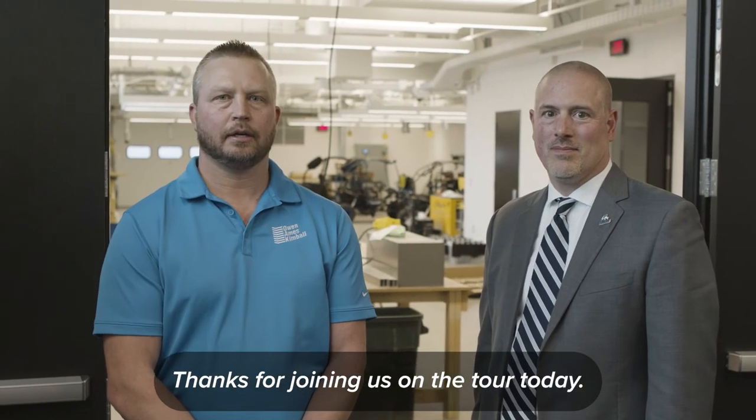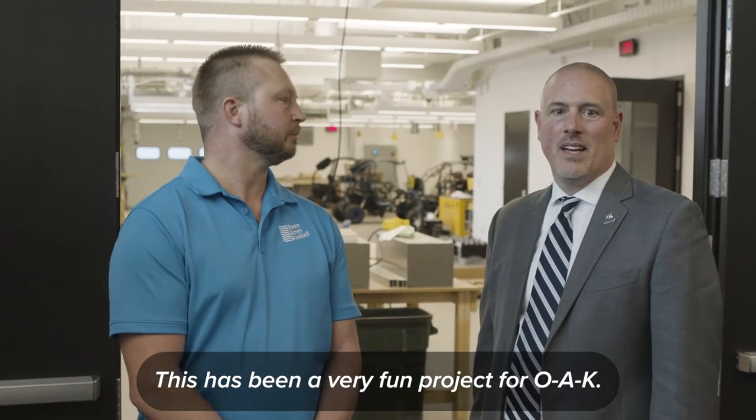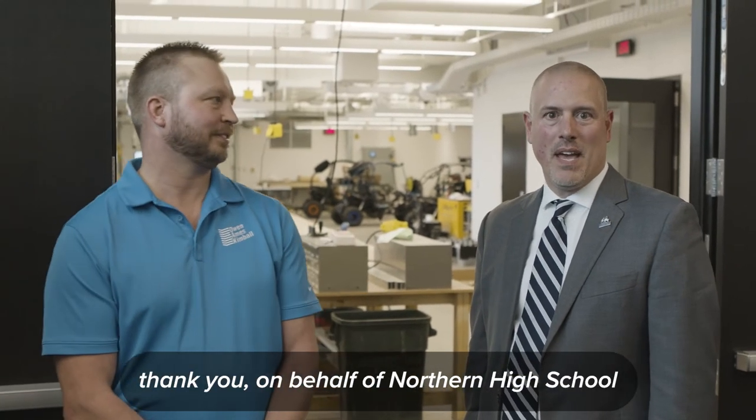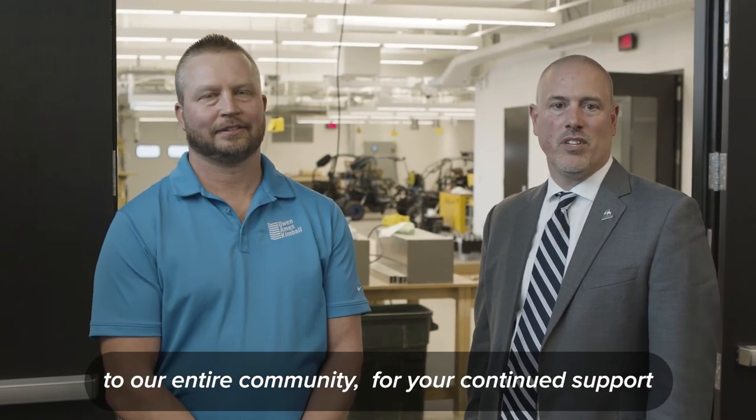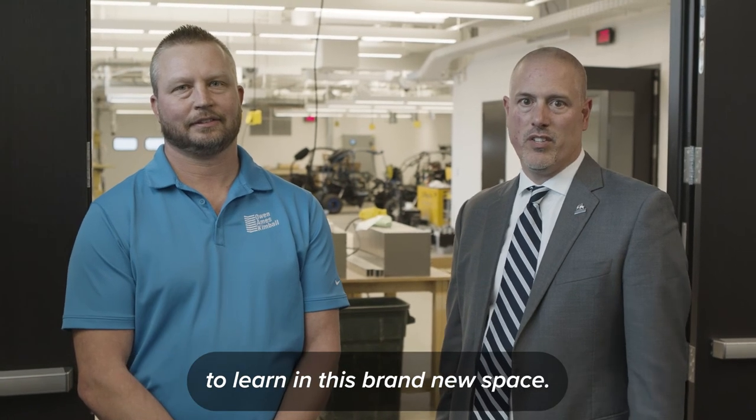Thanks for joining us on the tour today — this has been a very fun project for OAK. I would like to say thank you on behalf of Forest Hills Northern to our entire community for your continued support and giving our students this incredible opportunity to learn in this brand new space.